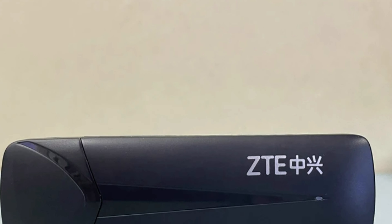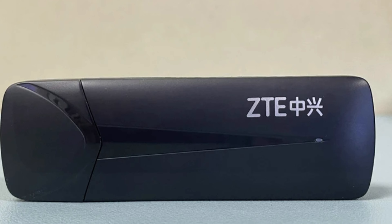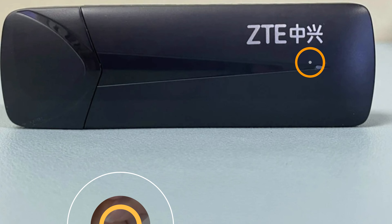The modem is CE certified, ensuring compliance with European Union safety, health, and environmental protection standards. Vongen, a reputable brand from mainland China, ensures quality craftsmanship and reliable performance.